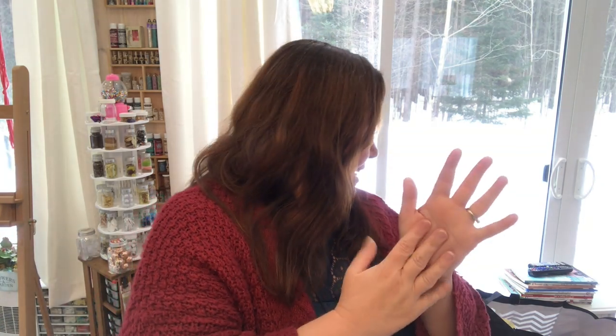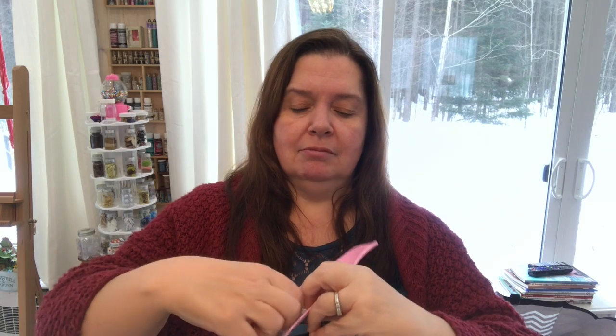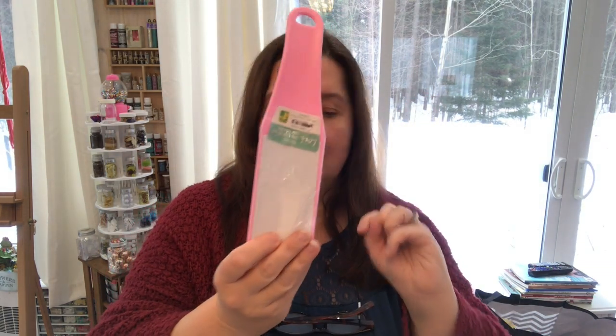That's it for my Dollarama haul! I hope you enjoyed it and found something interesting. If you're in the Ottawa area, I hope you're staying home for the next couple of days since we're going to be snowed in. Oh — one more item: I found this foot file. The design on the back is really pretty; it's plastic with a thin sheet of pumice stone. For $1.50 I thought I'd give it a try. Stay warm, be safe, be crafty, don't forget to subscribe, and thanks so much for supporting this channel — see you later, bye!